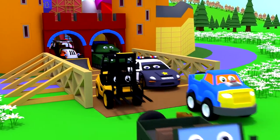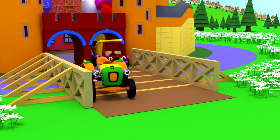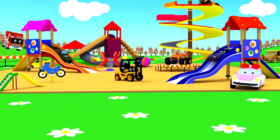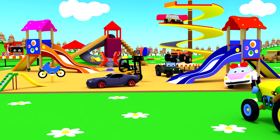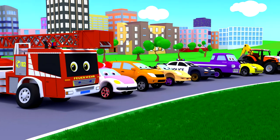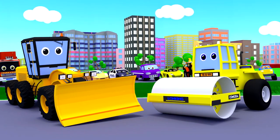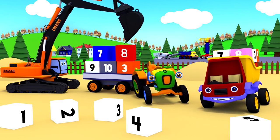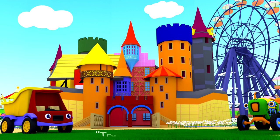Our channel is for you guys — friends are waiting for you here! Let's play now with Track Team and Max. This will be fun and interesting. We will tell you kids about the road roller. This will be fun — play with friends!